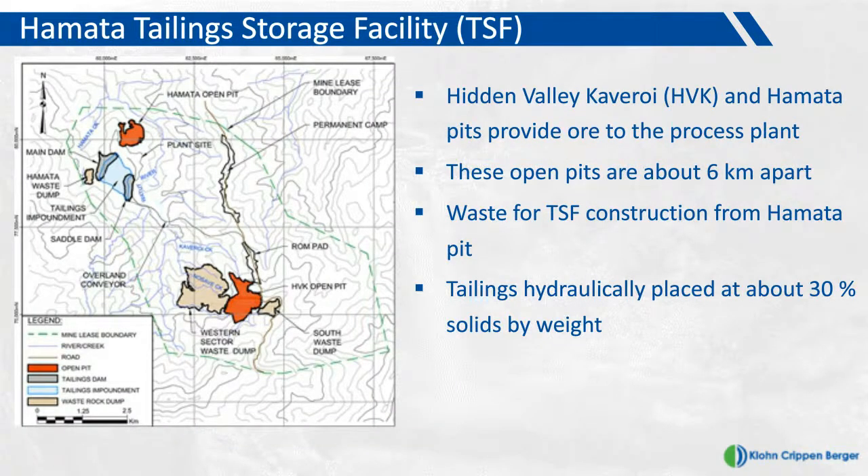The Hamata Tailings Storage Facility is a project that KCB have been involved in for the last decade. The two orange landforms indicated in this slide are the open pits at the Hidden Valley Mine. The one in the southeastern corner is the Hidden Valley Cavarroy Pit, the ore body of the mine, and the one in the northwestern corner is the Hamata Pit, the source area for waste used for tailings dam construction. These two pits are about six kilometers apart. The Hidden Valley Cavarroy Pit is at an elevation of about 2,700 meters above sea level, whilst the Hamata Tailings Storage Facility is located immediately south of the Hamata Pit.